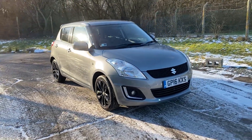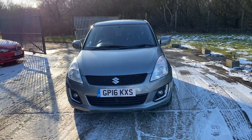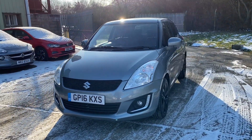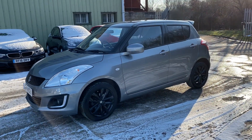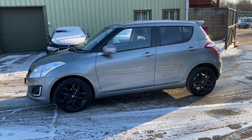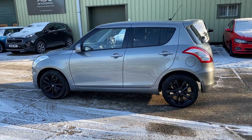Hello and welcome to ADG Sevenoaks, where we're very pleased to offer this Suzuki Swift 1.2 petrol SZ manual 2016, on a 16 plate. One-owner car finished in galactic grey metallic with 16 inch gloss black alloy wheels.